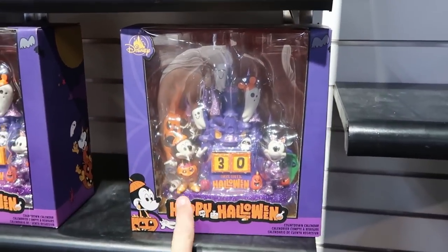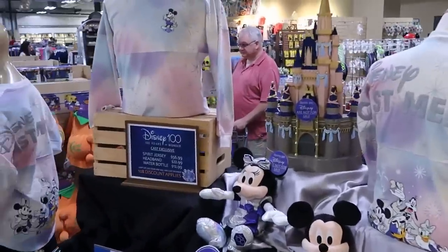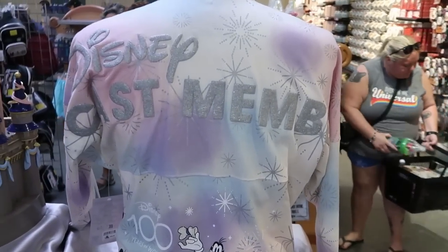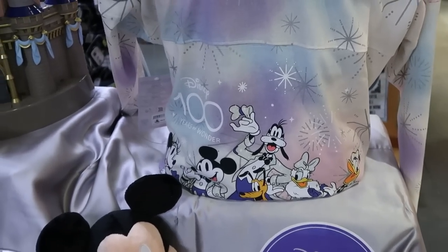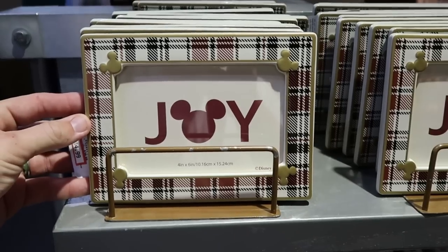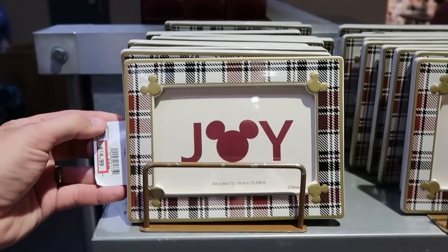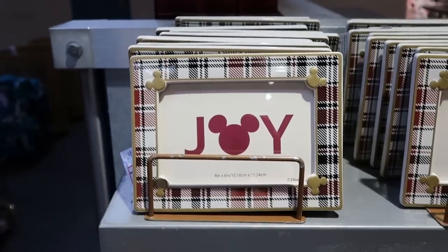Right next door they have the countdown to Halloween calendars with Mickey and Minnie all dressed up in their costumes, only $24.99. One of the great perks is you can get cast member merchandise — they had the cast member Disney 100 Spirit Jerseys with all the main Disney characters for Disney 100 Years of Wonder, $56.99. I want to check out some of the fun Christmas offerings — a really heavy ceramic 'Joy' picture frame that holds a 4x6 photo, $14.99 marked down from $30.